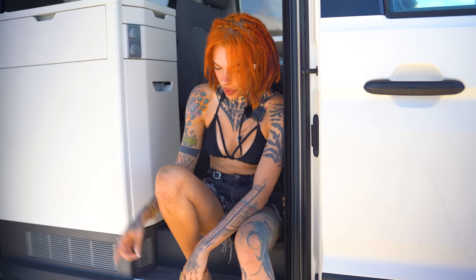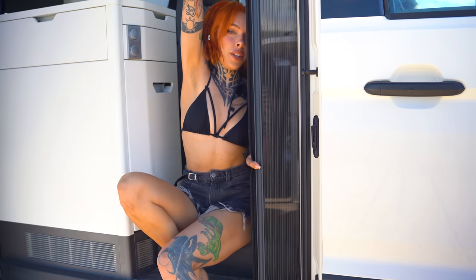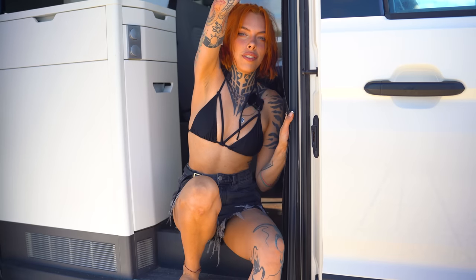Whenever you open the door, this step slides right out every time to help you step up into the van. It also has a full mosquito net right here, so you can leave the door open even while you're sleeping.